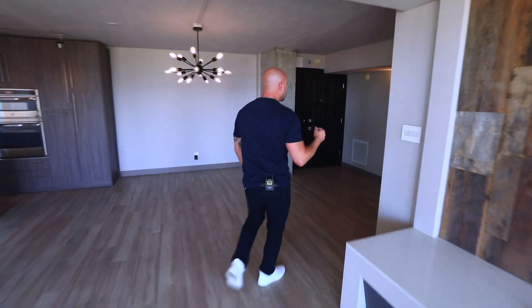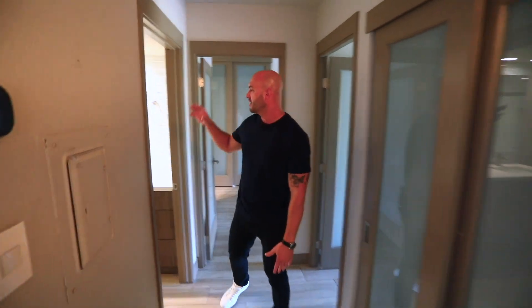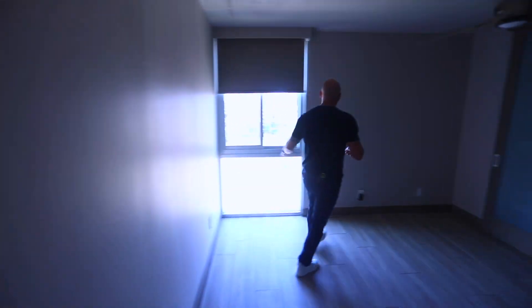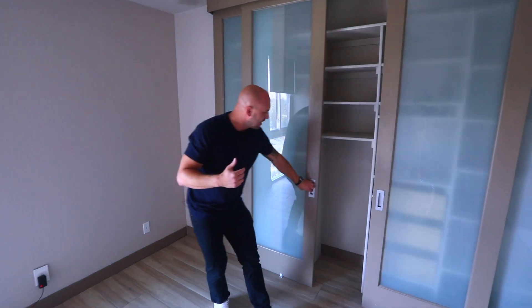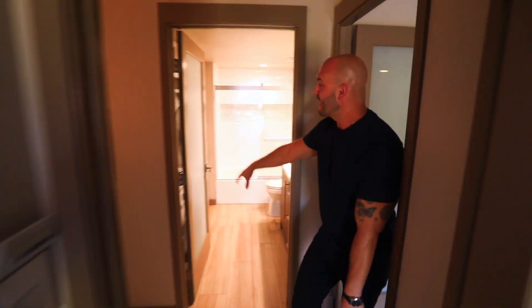So back here you have two bedrooms, two bathrooms, and tons of closet space. This would be your first guest bedroom. You have windows that continue the views, and these built-out closets with tons of storage, which is really nice in a condo building. Your guest bath and laundry are right off the bedroom.